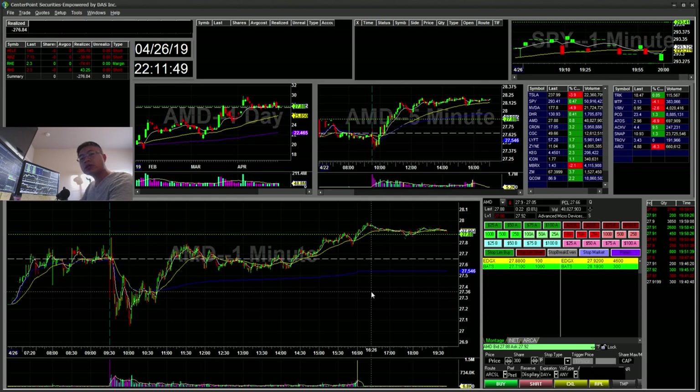Hello everyone, Snipe Training here. Today is Friday, April 26th. I'll be going over my recap for today.